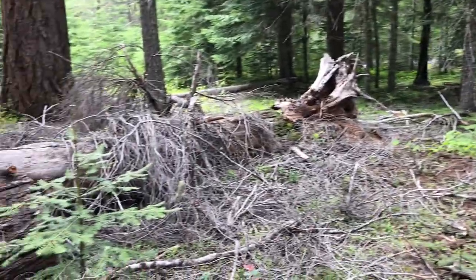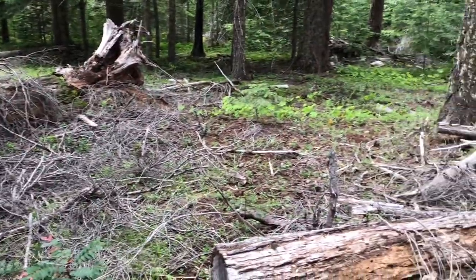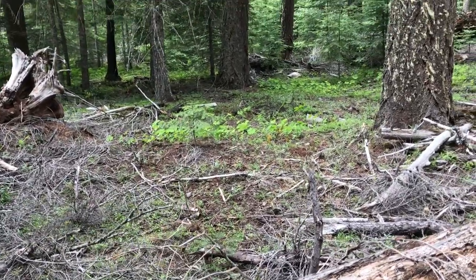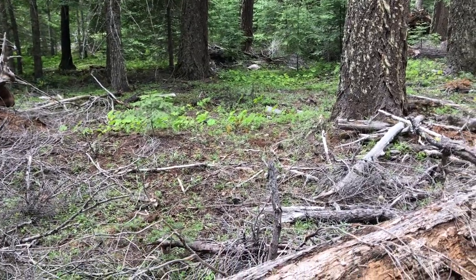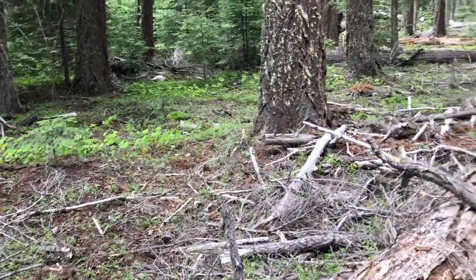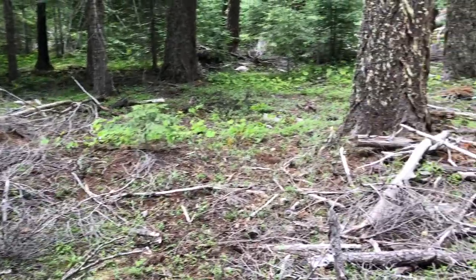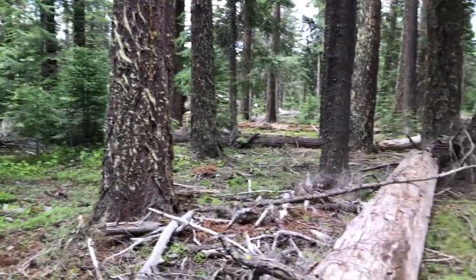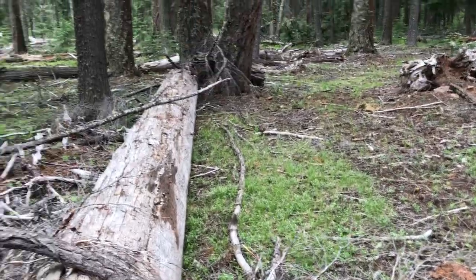We're here in the Mount Hood National Forest looking for morels. Today is May 24th, Memorial Day weekend. For this area we want to look at things like this — a mossy, clovery kind of area with trees in between, a lot of fallen trees and logs, and branches and pine needles.